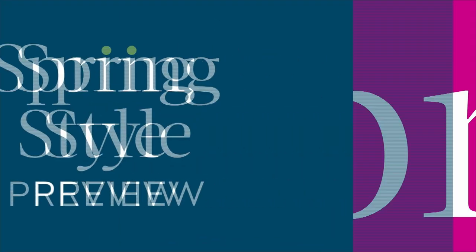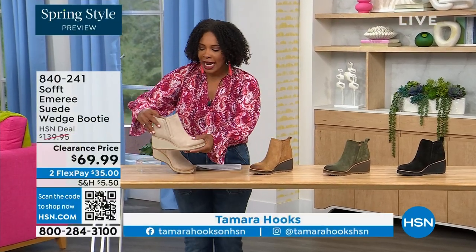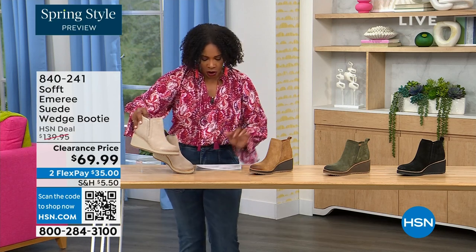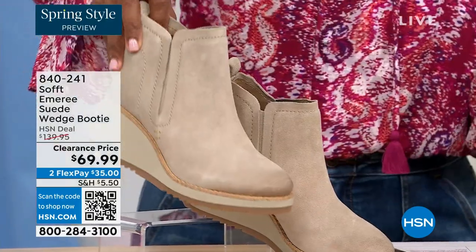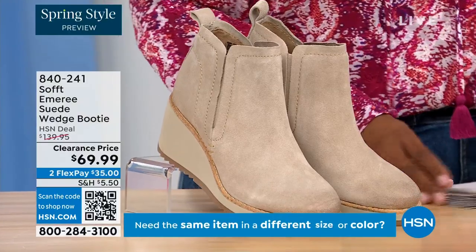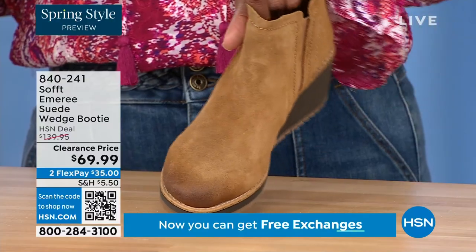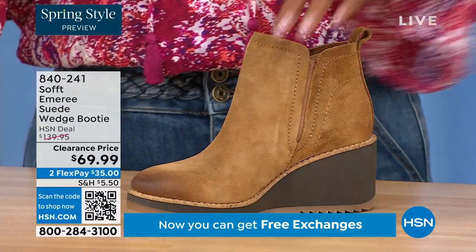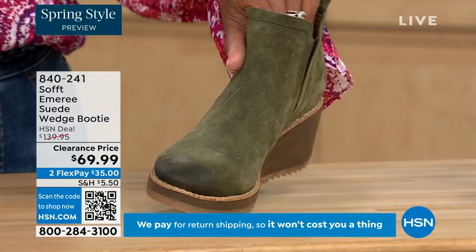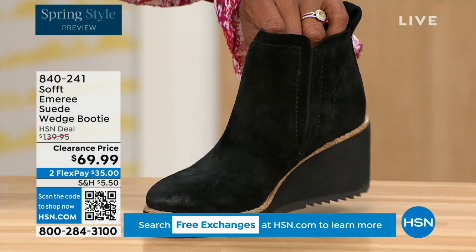We're going to start off with another wedge, but this is a beautiful bootie. It's suede, it's stretch, and it's amazing. This color is called Baywater — it's the lightest option we have. We also have it in saddle — you can see that distressing at the toe. Three dozen left in saddle, that's gonna go. We have it in fern, which is stunning. And then of course we also have it in black. This is on clearance — 50% off of our regular HSN price.